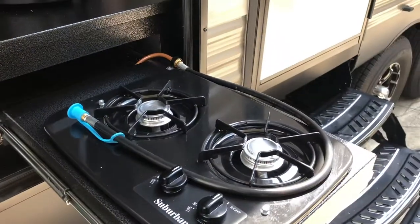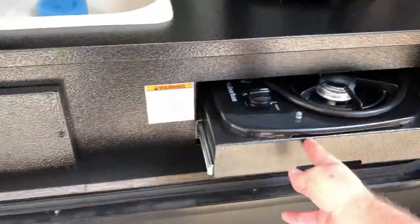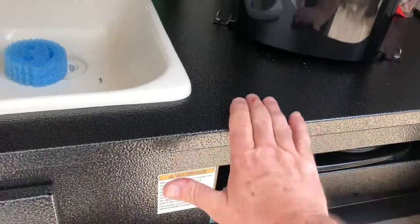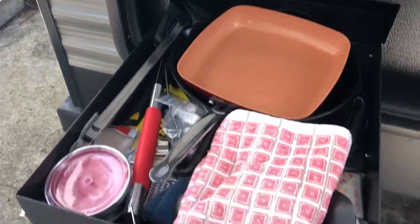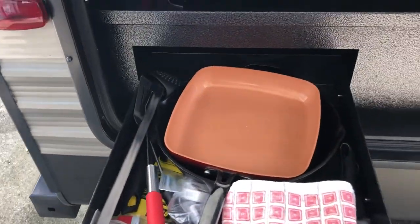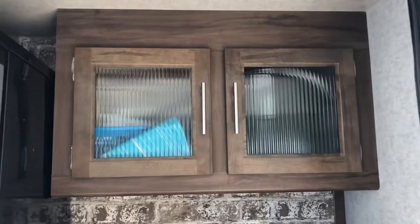It's got a sink with hot and cold water — of course that goes straight into the gray tank. It does come with a pullout two-burner gas stove, which works fantastic. It's got a rolled metal top, totally waterproof. The drawer holds all of my different utensils for cooking — cast iron and a non-stick pan. There's a nice-size storage cabinet up there where I keep my outdoor cooking stuff.